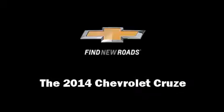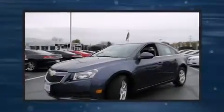The 2014 Chevrolet Cruze. This four-door, five-passenger sedan leads among competitors in its segment. It features an automatic transmission, front-wheel drive, and an efficient four-cylinder engine.